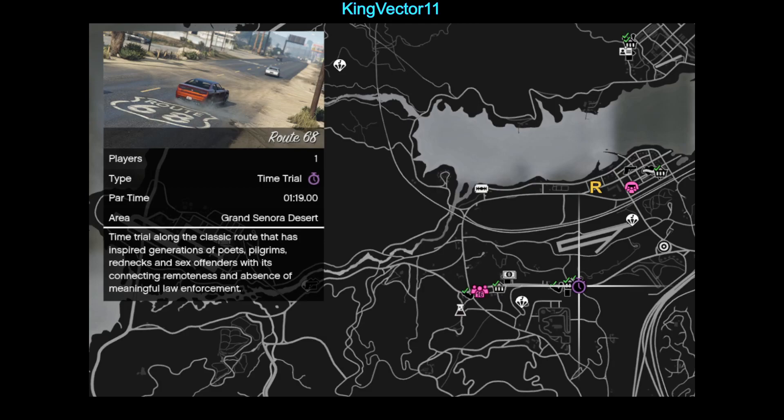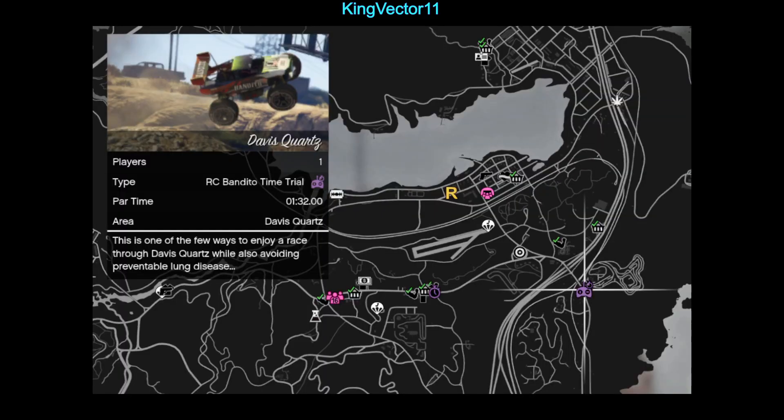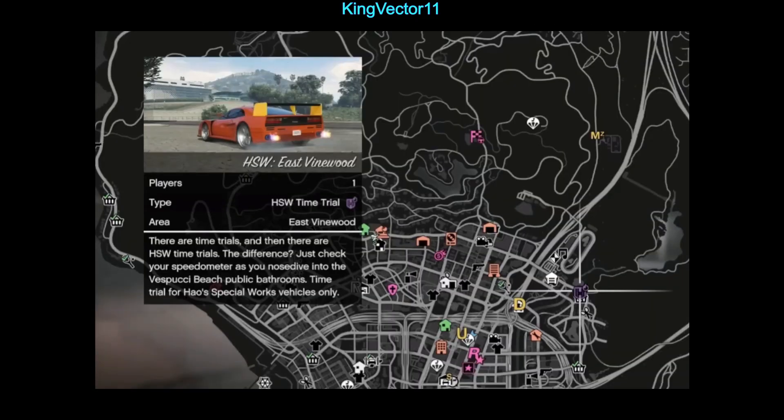We also have discounts on businesses — all hangars and hangar renovations are on discount this week. Finally, time trials include the Time Trial in Route 68, the RC Time Trial in Davis Courts, and the HSW Time Trial in East Vinewood.